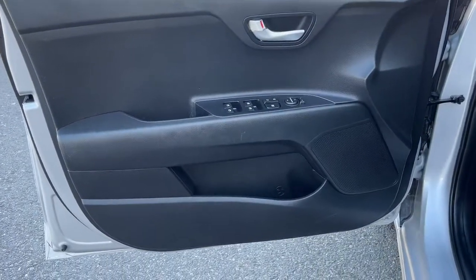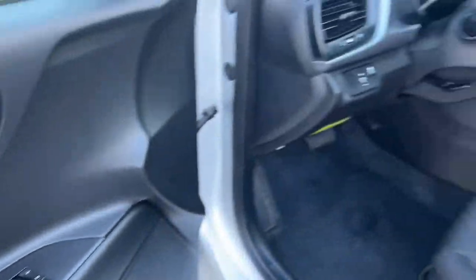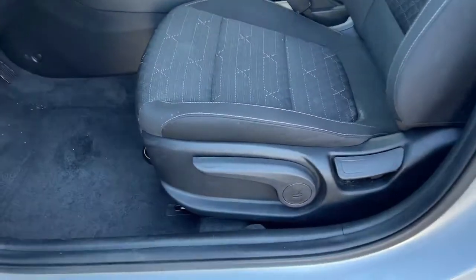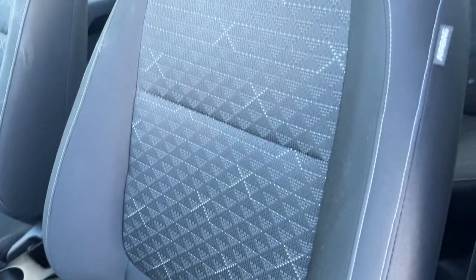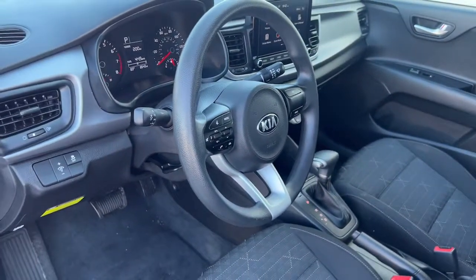These are just some of the great options this vehicle comes with: electronic stability control, intermittent wipers, tire pressure monitoring system, trip computer, bucket seats, power windows, and power steering. Get the features you want and the value you need in this well-equipped Rio.